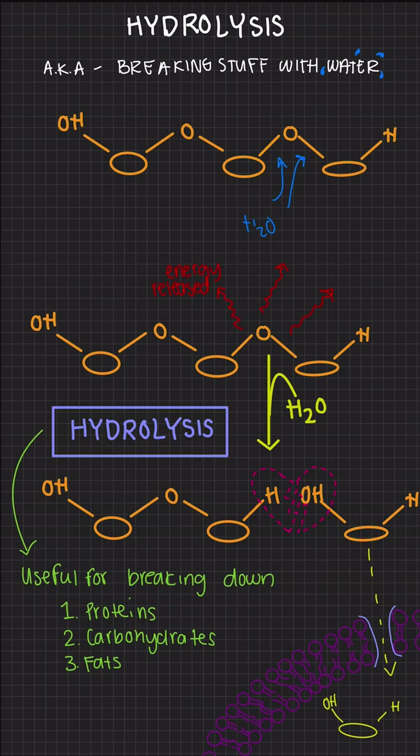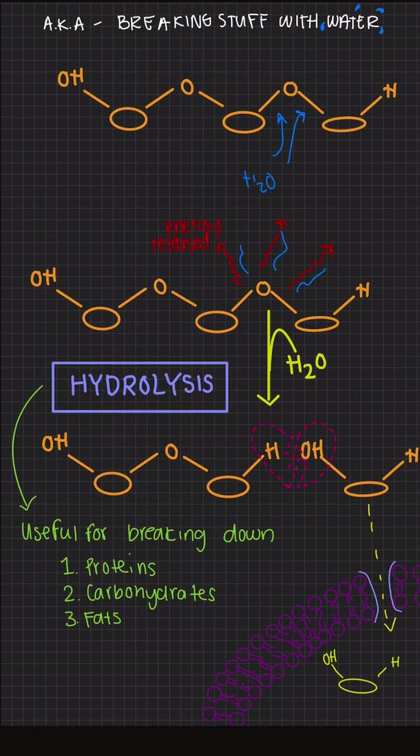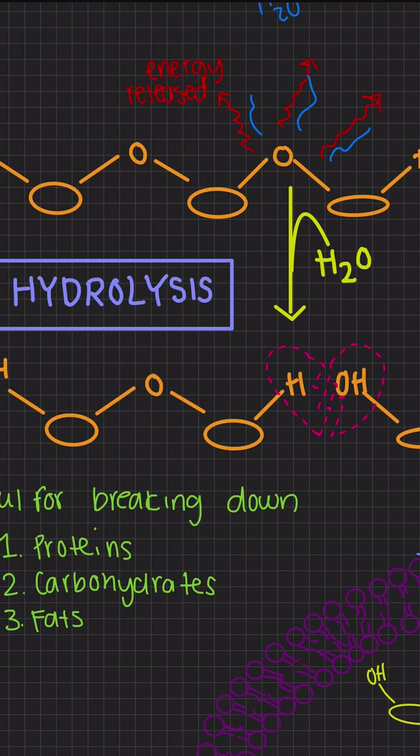Because covalent bonds hold energy, the breaking of these bonds releases energy out into the system, and the body is going to use that energy for things like movement, growth, and repair. But breaking down polymers is also important because, as monomers, they can finally pass through our plasma membrane and be taken up by the cell.